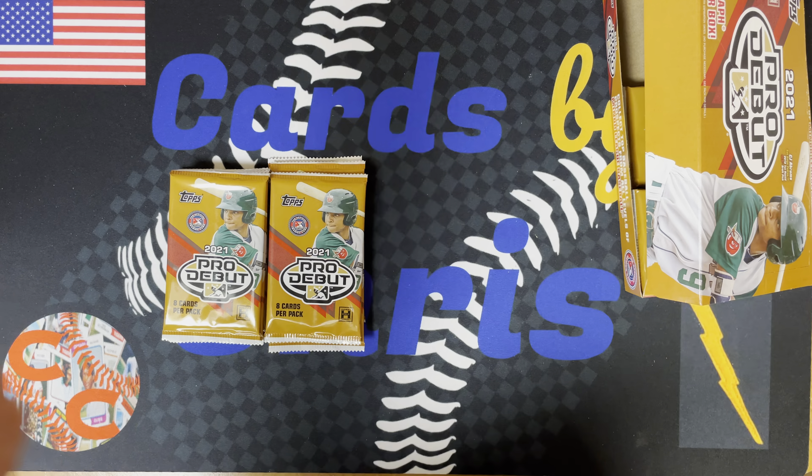Tonight we're going Minor League Topps 2021 Pro Debut. This is the first time that I'm ripping these. I know it's something they come out with every year — didn't buy in previous years. It had a good price point this year so I figured I'd give it a shot, with four autographs in the box.